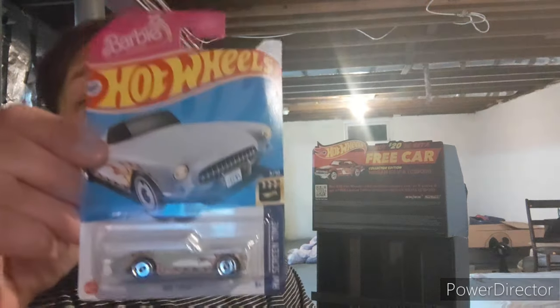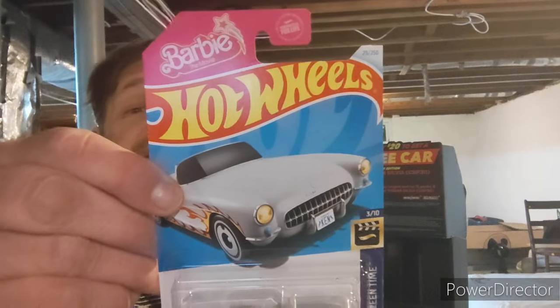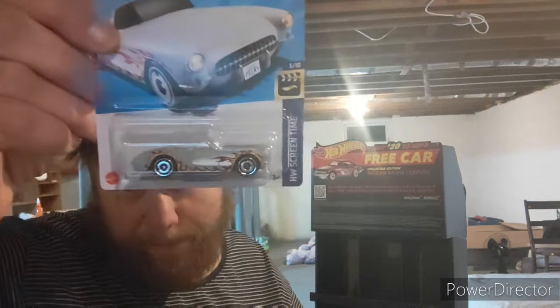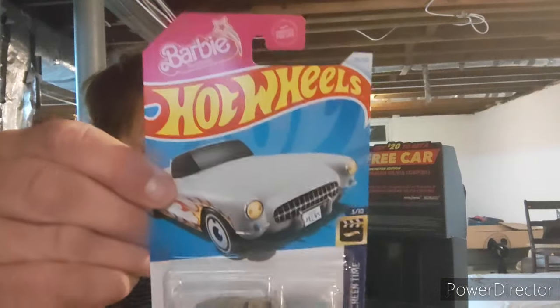All right, I'm back. Let's get started. This is a pretty neat car — this is a 1956 Chevy Corvette Barbie. It's a really nice Corvette. I'm not really into Barbie, but it's a nice pink car.